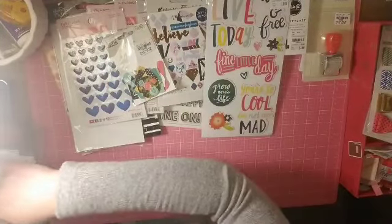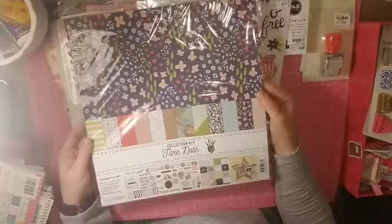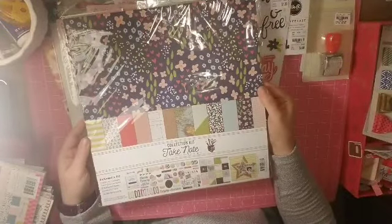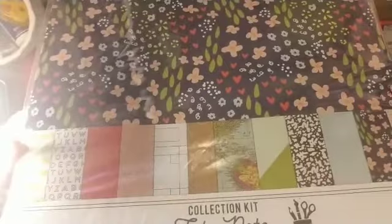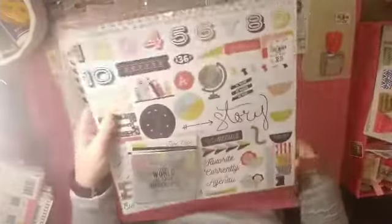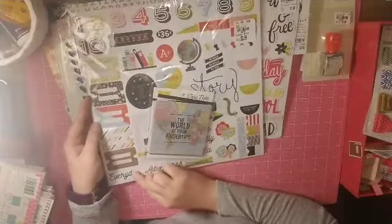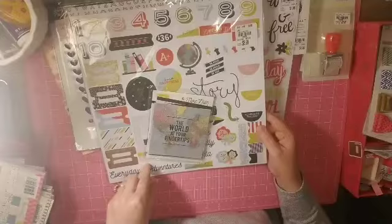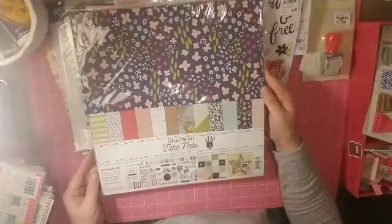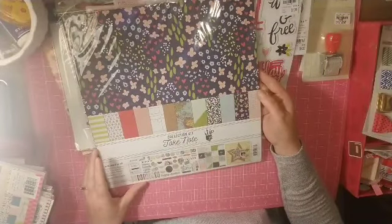I grabbed a couple of collection kits. This one is from Fancy Pants and it's called Take Note — here are the papers, it comes with some cards, and then a sticker sheet or maybe a cutout sheet. Very, very neutral — I feel like I can use all of those for just about anything, it doesn't have to be anything specific.